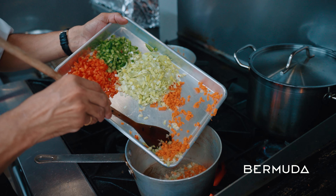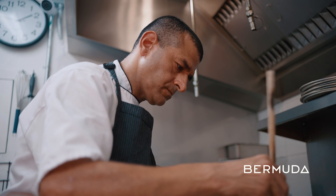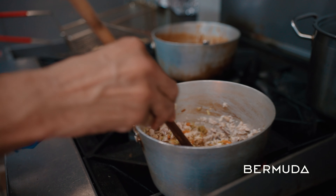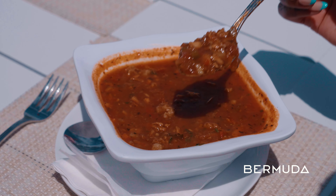Bermuda fish chowder dates back to the 17th century, when it was made by English colonists in Bermuda. It's a tomato-based chowder, unlike the New England creamy clam chowder, and it usually has tomatoes, onions, and fresh fish. It's also served with a sherry pepper sauce and Gosling's black rum.